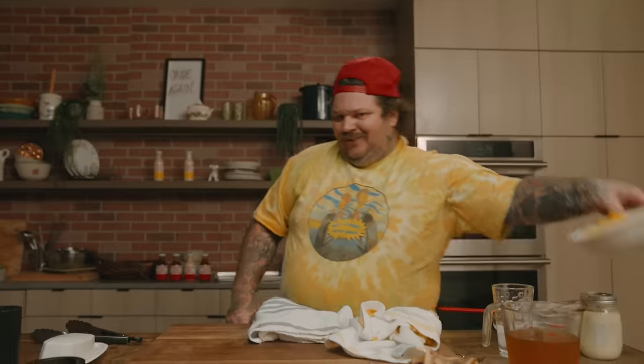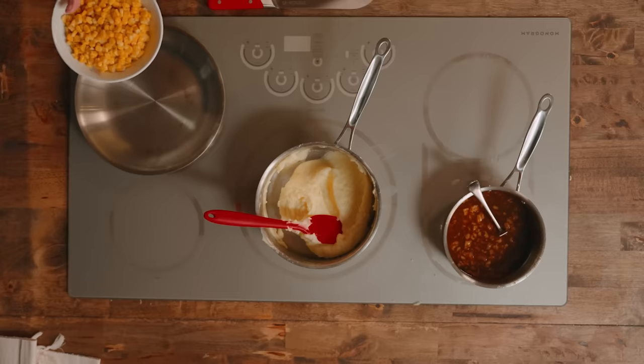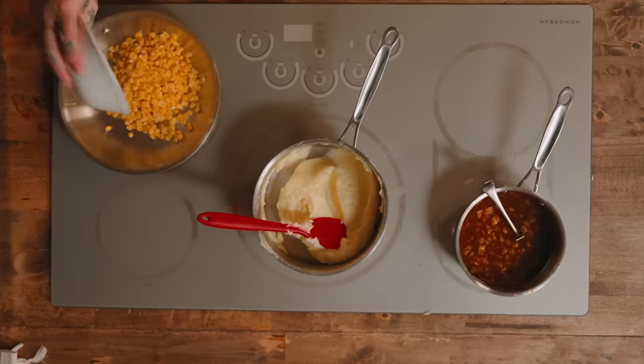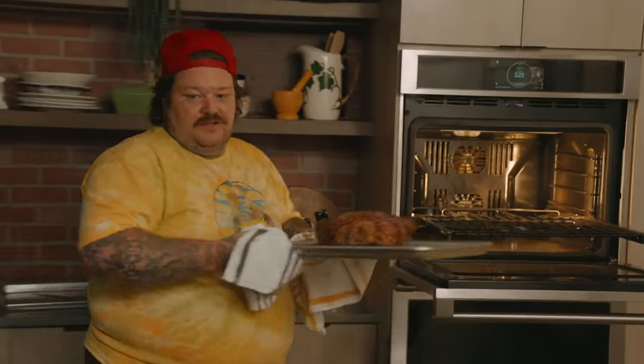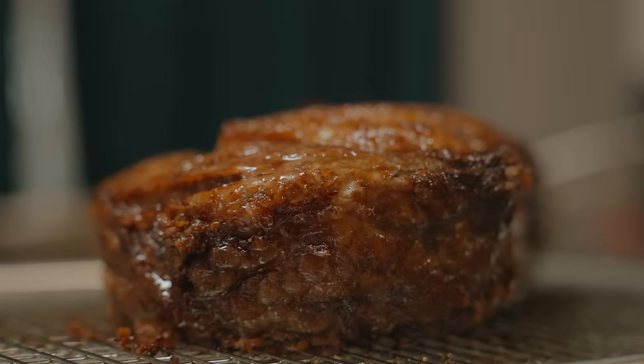Let's get the corn ready — this is just beautiful, hopefully. Green Giant can of corn, a little bit of that corn water in there. Now look at this piece of meat — that is truly something.